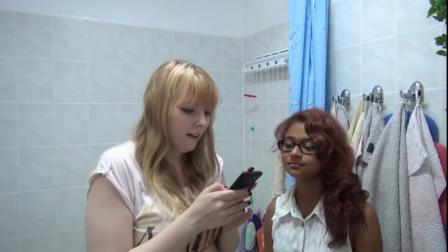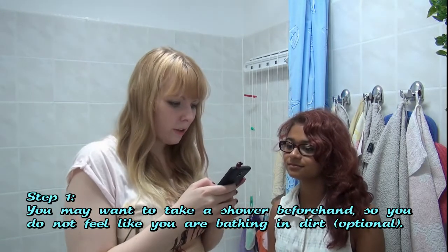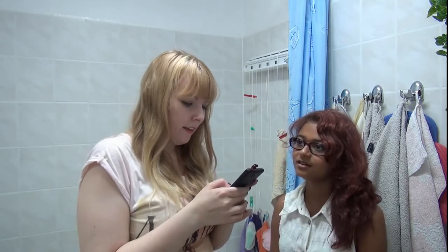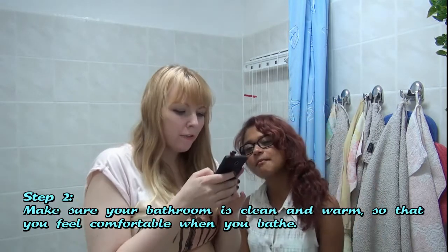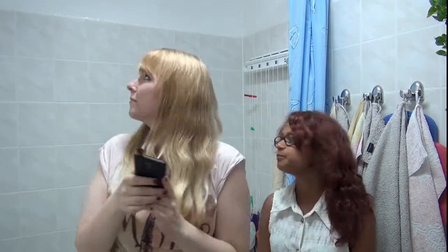Step one: you may want to take a shower beforehand so you do not feel like you are bathing in dirt. Optional. I actually don't feel really dirty, so I think we pick option dirt. Make sure your bathroom is clean and warm so that you feel comfortable when you bathe. Check.